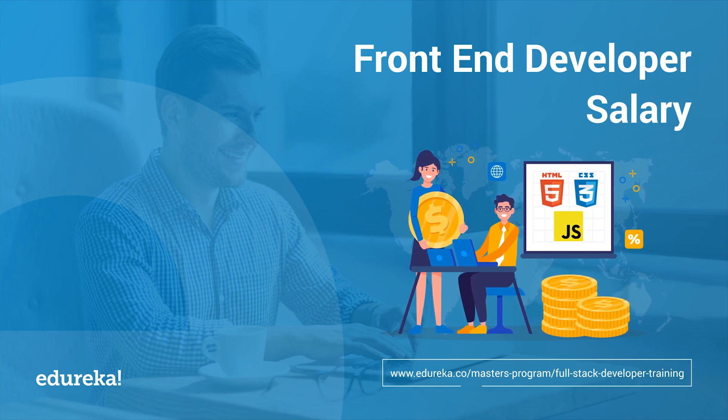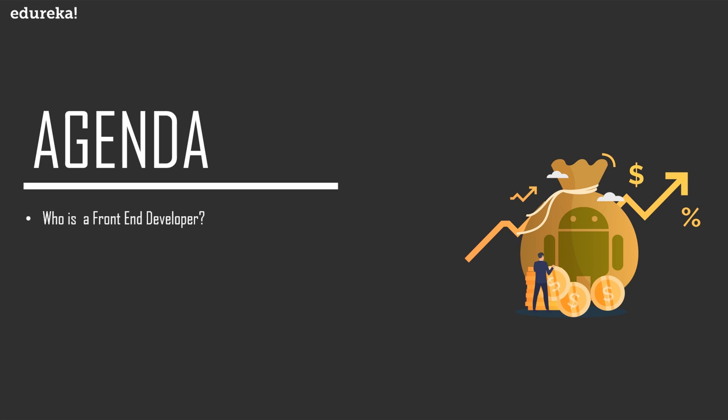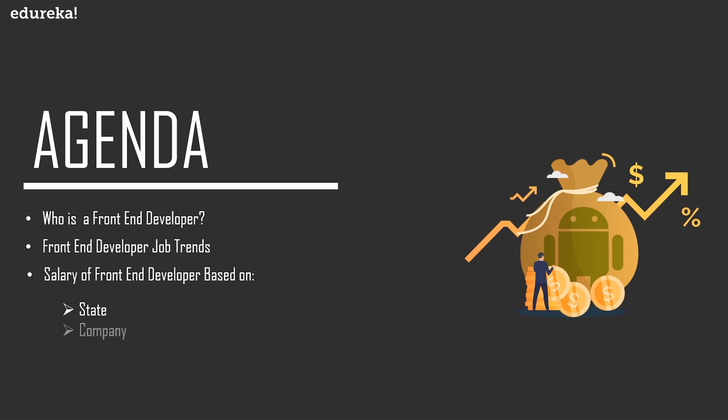Before we begin, let's have a look at today's agenda. First, we will get an idea about who is a front-end developer, then we will look at the different job trends, salary trends, company-based salary, popular skills for front-end developers, and finally salary based on experience. Don't forget to subscribe to Edureka's YouTube channel to stay connected.